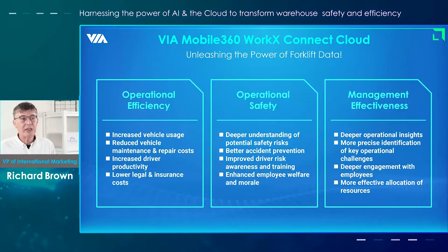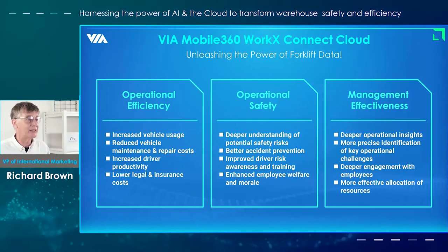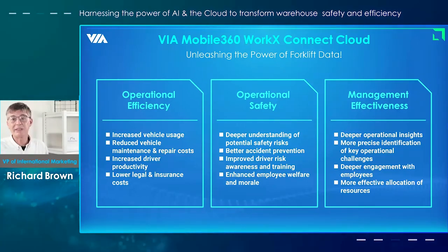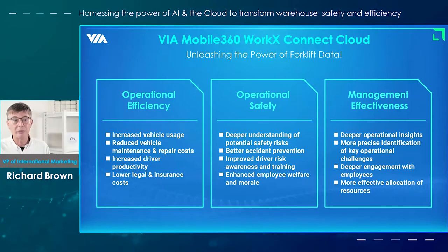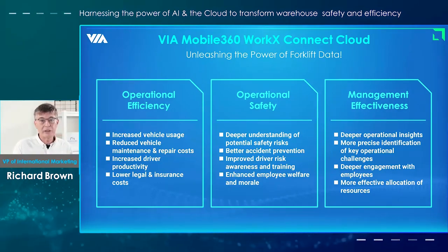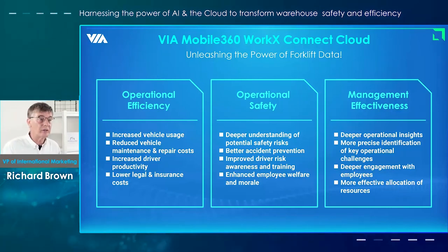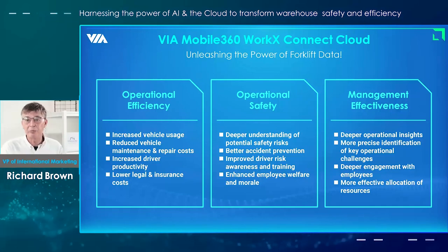The cloud has huge potential to unleash data that for many years you've never actually been able to collect. For the first time you can see exactly what happened at an incident, identify where most incidents happen, and perhaps change your layout or operational procedures to avoid them in the future. You can also use the data to look at issues like welfare and morale — if drivers are looking tired or stressed, there may be ways to help them face those challenges. We're very excited about the potential of the Connect Cloud for giving warehouse management a much clearer and more granular picture of exactly what is happening at the ground level of their operations.